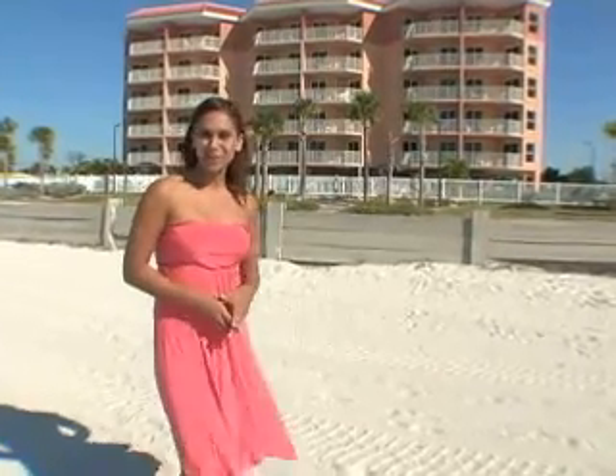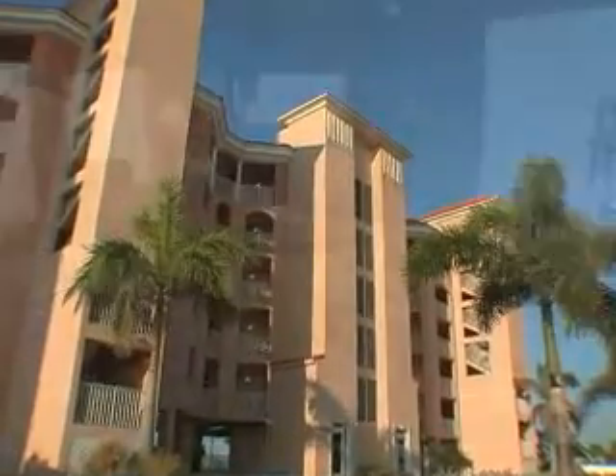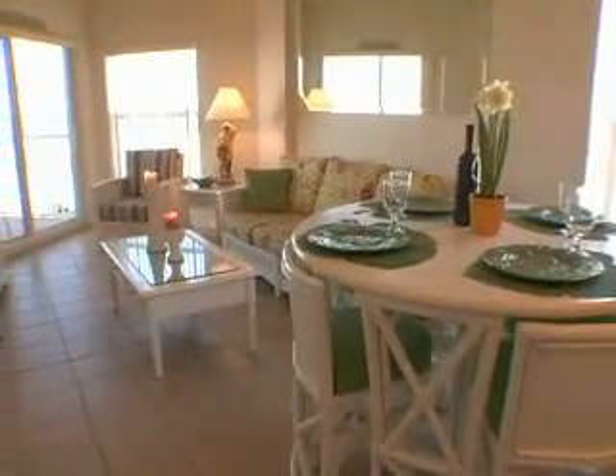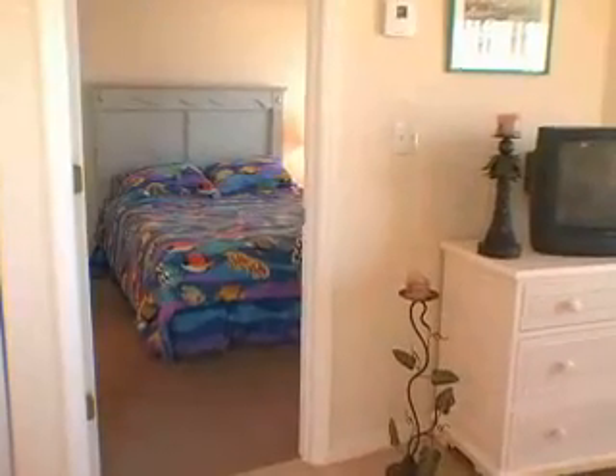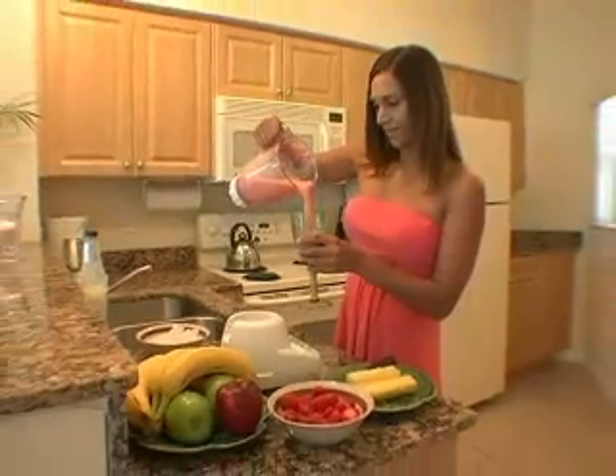Located next to the South Beach Condo Hotel is our sister property, Surf Beach Resort. This recently renovated Mediterranean-style complex is the ultimate in Gulf Coast lodging, with two-bedroom, two-bath units and everything you need to feel like you live on Treasure Island. The Surf Beach Resort also has furnished living spaces and fully equipped kitchens.